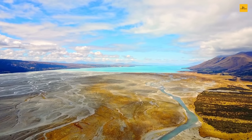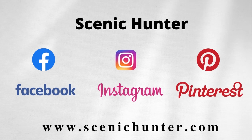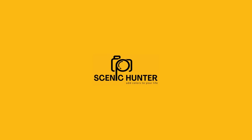We hope you enjoyed our journey to the most beautiful mountainous island of New Zealand. Find us on Facebook, Instagram, and Pinterest, and visit www.scenichunter.com for more details. Don't forget to subscribe to Scenic Hunter for another exciting adventurous journey — until then, it's goodbye from us.